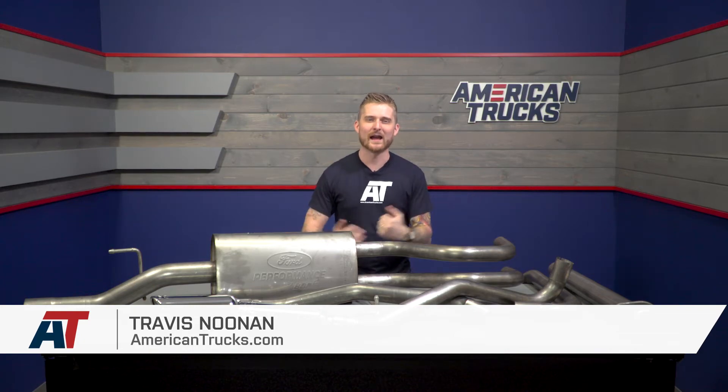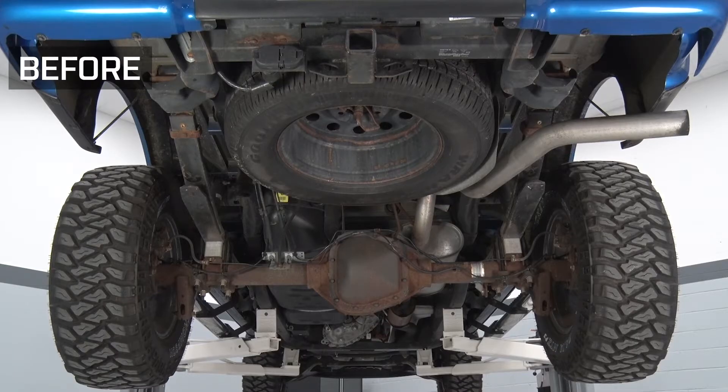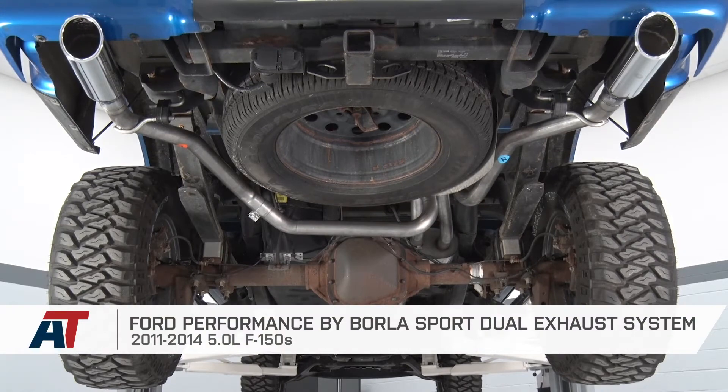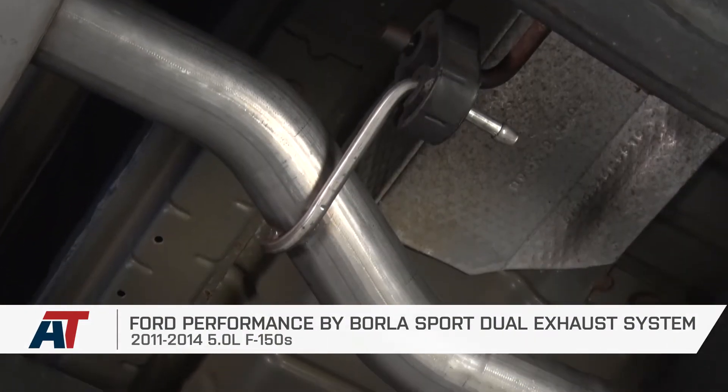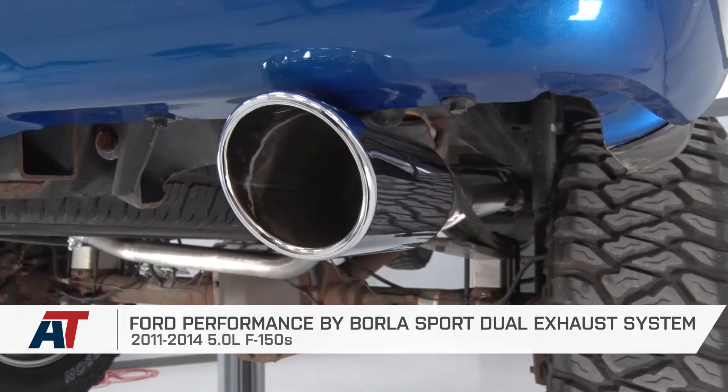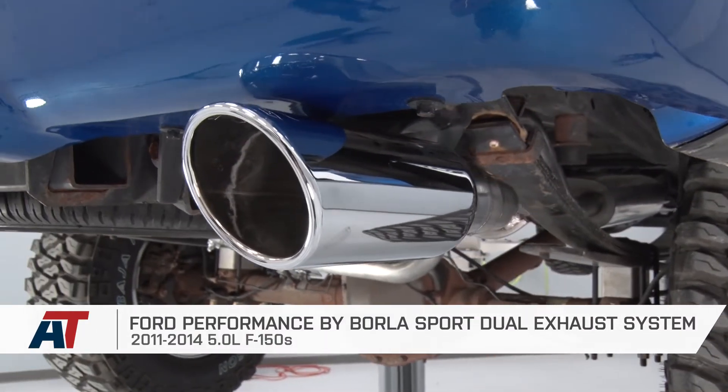If you want one hell of a loud exhaust for your 11 to 14 Coyote-powered F-150, look no further. Ford Performance's Sport Cat-Back that I have with me today was developed in partnership with Borla, a leading name in the industry, and it will definitely give you a loud and particularly mean sound, as you just heard. All that sound is dumping from these very nice polished hot rod rear exit tips.